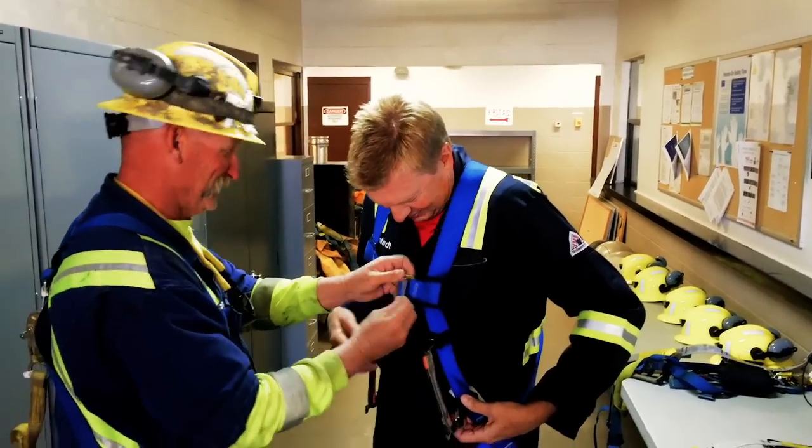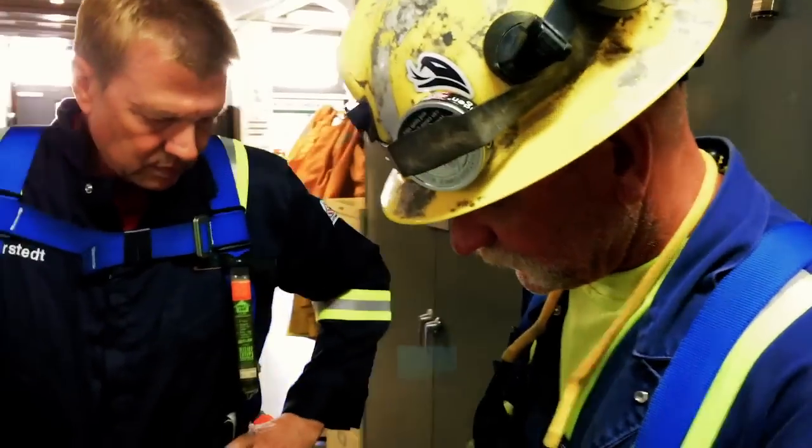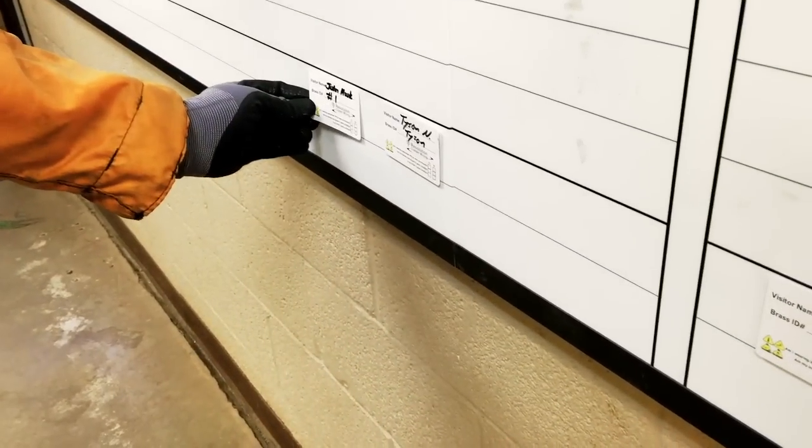After a safety briefing, we climb into diggers — boots, hardhat, headlamp, safety harness. Andy Bravens, mine superintendent, gears me up.